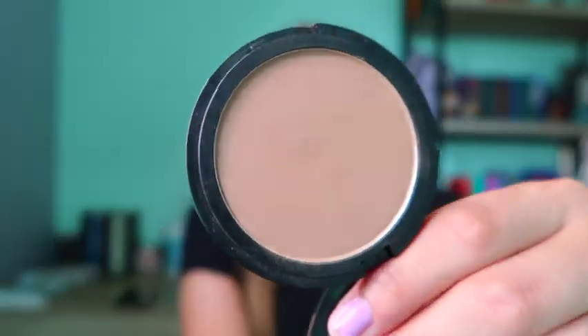The last bronzer is my ELF Bronzer — I love this one. This is the Primer Infused Bronzer in Forever Sun Kissed. The primer infused brand is just amazing; they did such a great job with it, and their products don't irritate my skin anymore. I really love the ELF primer infused line. My goal is five uses — I cannot wait to use this up.